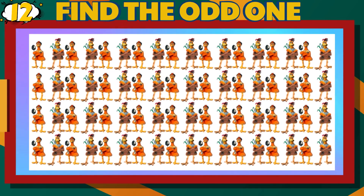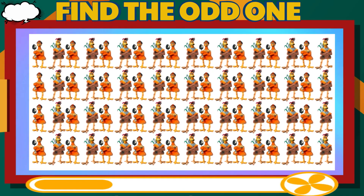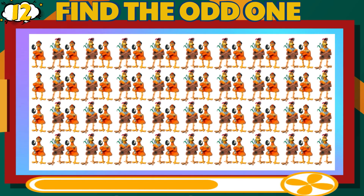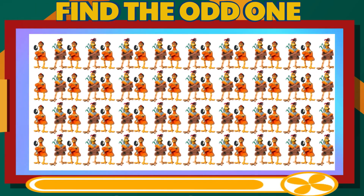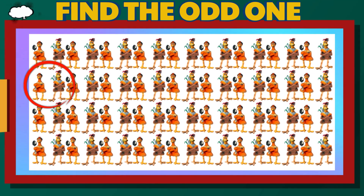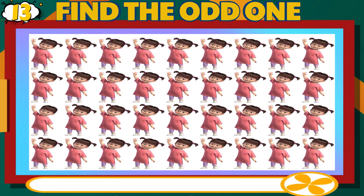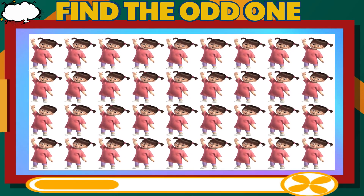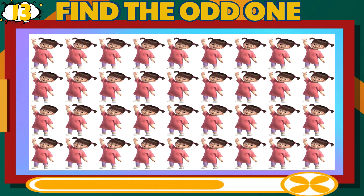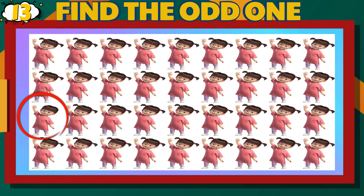Number 12. Can you find the different Ginger and Rocky? Easy Difficulty Level. That is correct.